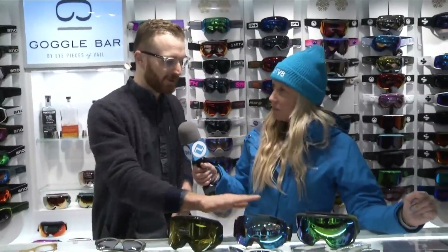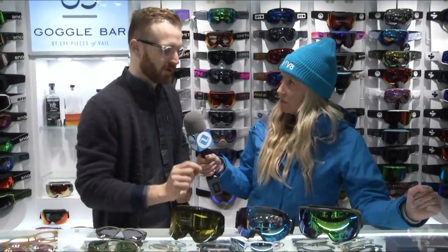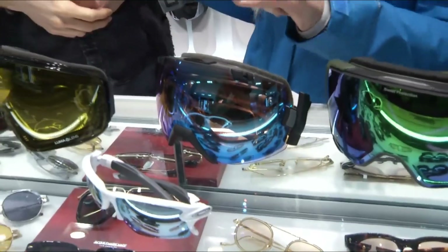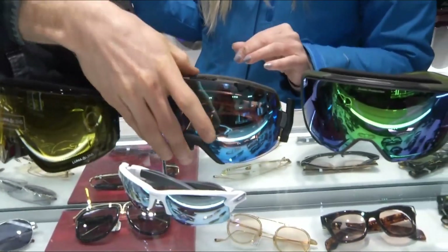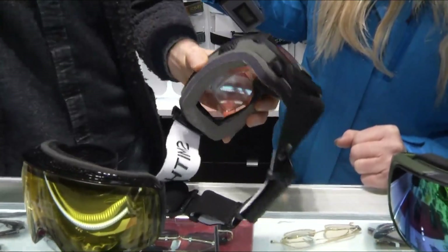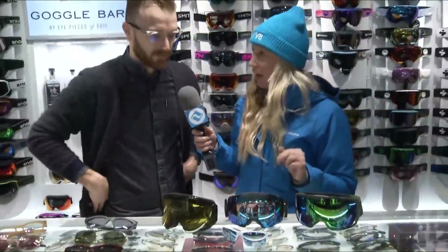Something that we're really well known for is our prescription goggle offering. This is a real big game changer for those people that need prescription or have troubles with contacts. This really sharpens things up on the slopes and allows them to really enjoy their experience. So how does that work — like a glasses lens inside the goggle? That's exactly how it works. There's this little insert that goes right in there. We put your prescription in. There's even a nifty fan to keep all the air moving and help mitigate fog. This is a really great offering for someone who really needs a prescription out there.